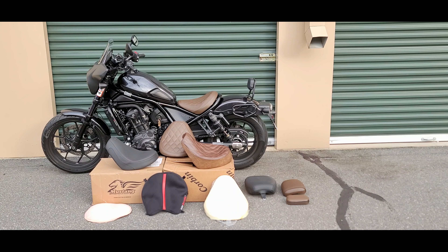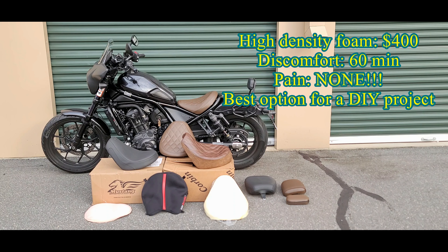The next seat that I tried was taking the OEM seat and replacing the foam that came with it with high-density foam. What that produced was being able to ride without discomfort for 60 minutes. The cost to get the new foam installed on the seat was $400.